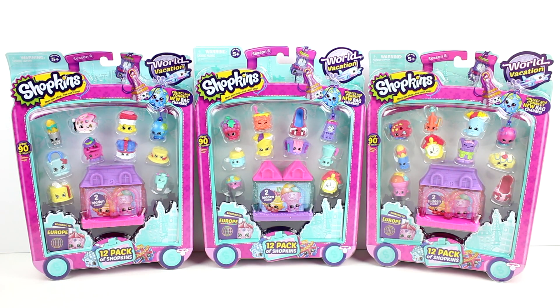Hey guys, I have more Shopkins Season 8 World Vacation Boarding to Europe 12 packs. I have three of the 12 packs to open today.